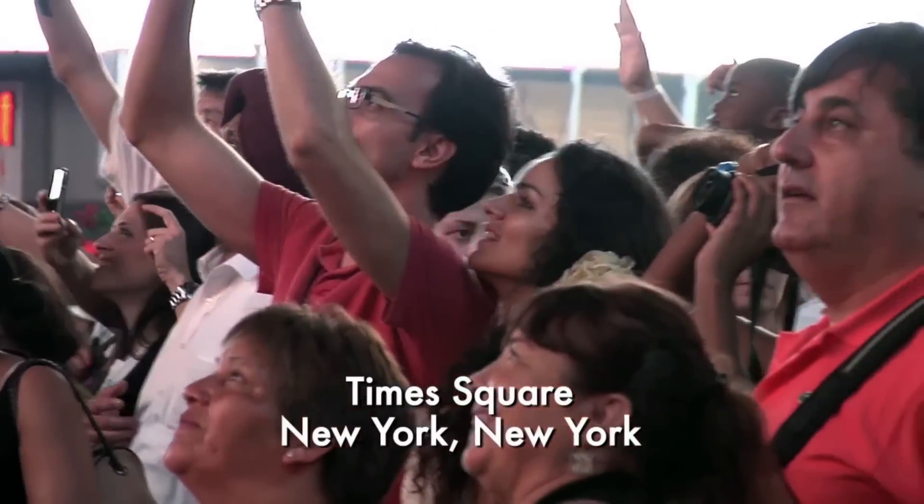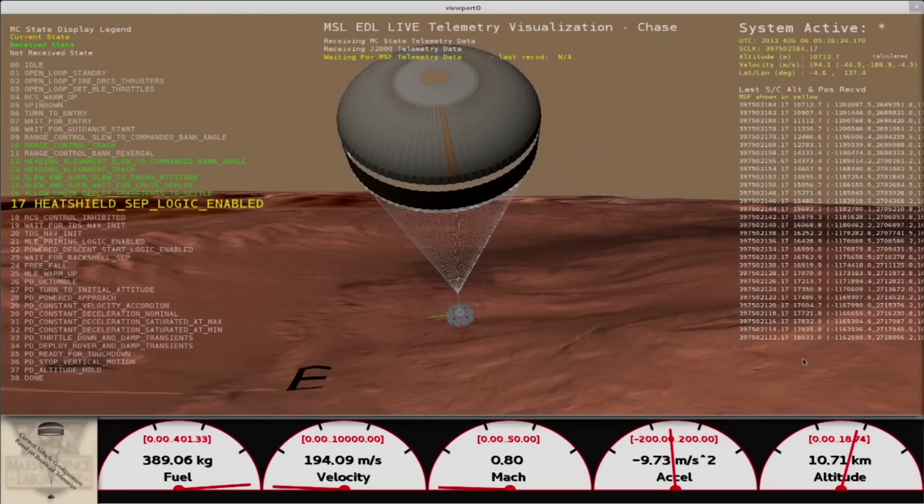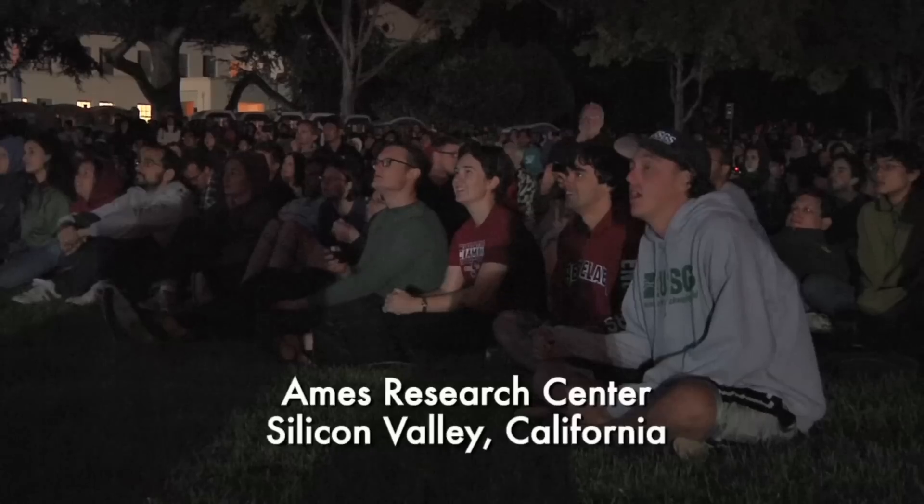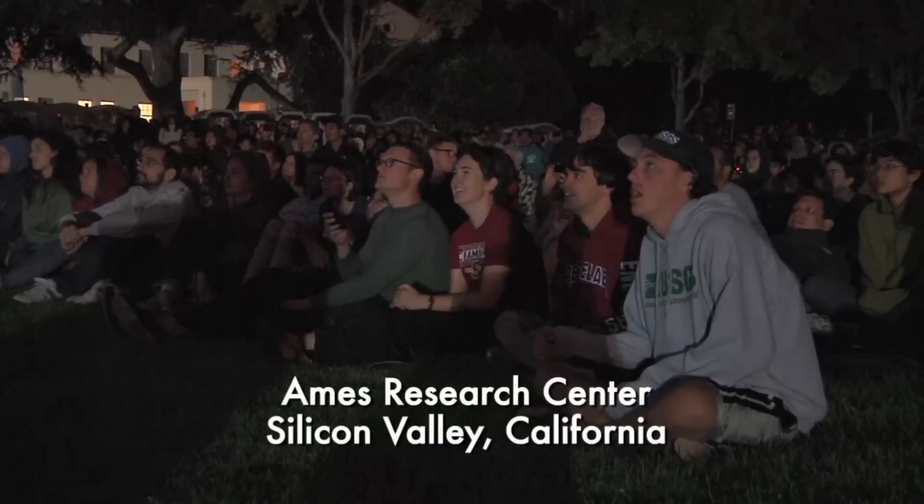The parachute is deployed, we are decelerating. The heat shield has separated, we've found the ground. We're down to 90 meters per second at an altitude of 6.5 kilometers. Descending, standing by for back shell separation.